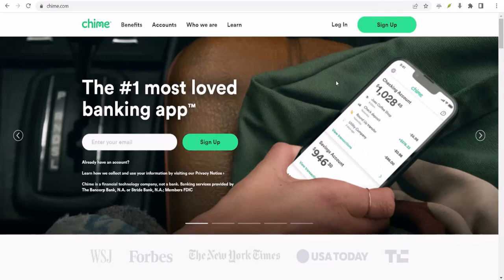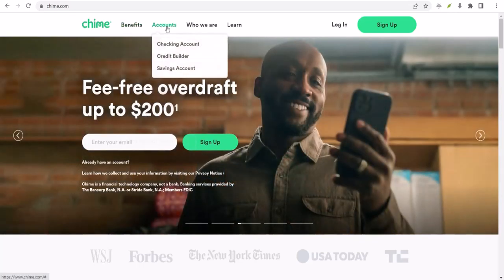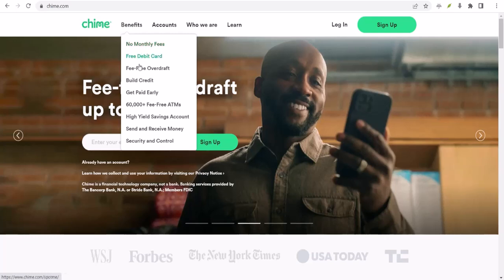How does ChimeSpot.me work? Ever found yourself staring at your bank account, heart sinking as you realize you are about to dip into the red? You are not alone. But what if there was a way to avoid those dreaded overdraft fees? Enter ChimeSpot.me.